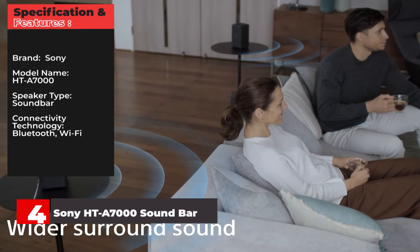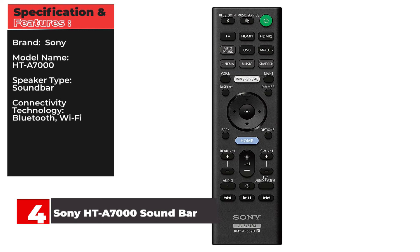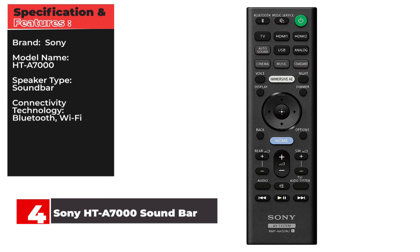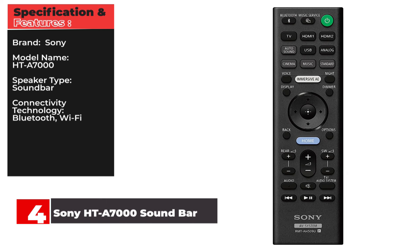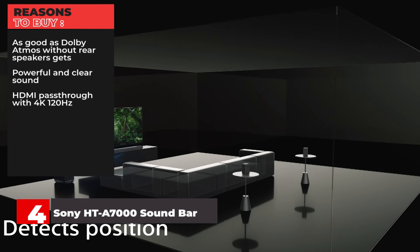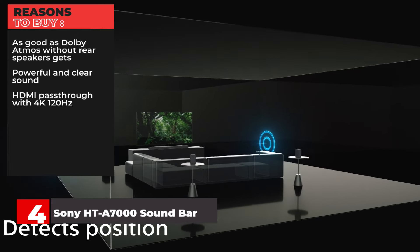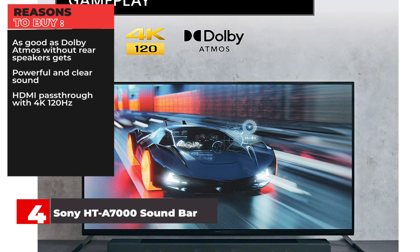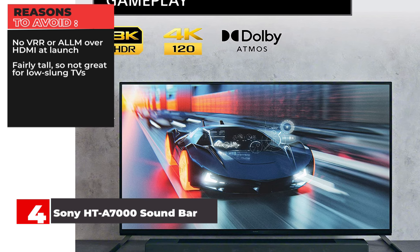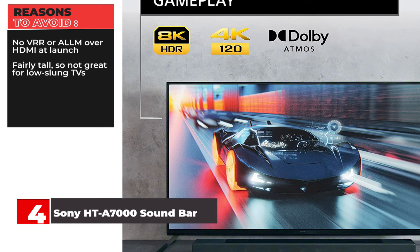Specifications and Features — Brand: Sony. Model Name: HT-A7000. Speaker Type: Soundbar. Connectivity Technology: Bluetooth, Wi-Fi. Reasons to Buy: As good as Dolby Atmos without rear speakers gets, Powerful and clear sound, HDMI pass-through with 4K 120Hz. Reasons to Avoid: No VRR or ALLM over HDMI at launch, Fairly tall so not great for low-slung TVs.